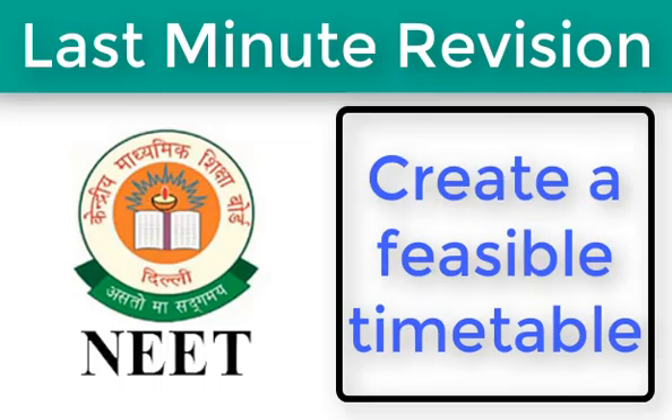First, create a feasible timetable. With just a few days left for the exam, there must be a lot going on in your head — formulas, equations, diagrams, question banks, mock papers, etc. The list may be endless. However, do not bite off more than you can chew. Craft a realistic study plan and stick to the schedule. Include timely breaks and do not forget to track your revision progress.